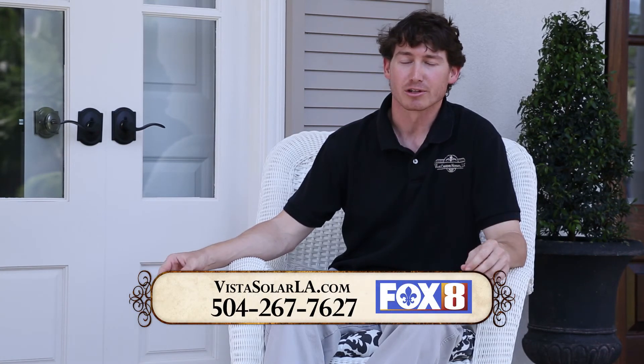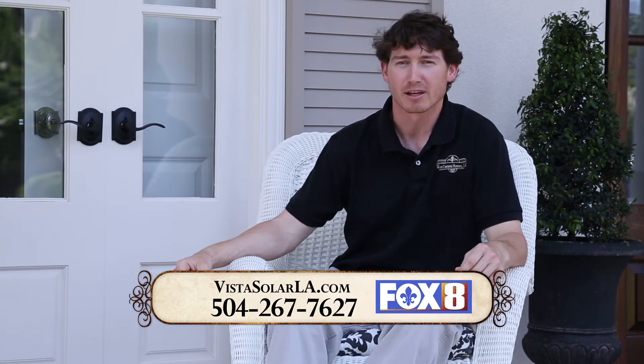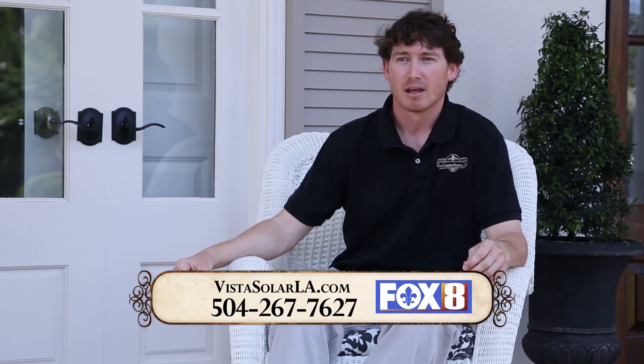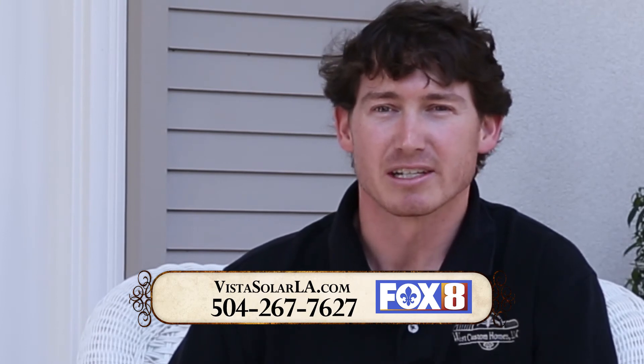Working with Vista Solar was extremely easy. Roger and Vista were great about either answering the phone right away or returning calls quickly. Any issues or concerns I had were addressed immediately with a phone call or supporting documentation. Being a contractor, I probably had more questions than the average person and a lot of naysayers who were skeptical of the technology, but Roger was quick to reply with documentation and backup. Overall they're very responsive, very easy to work with — really no issues.